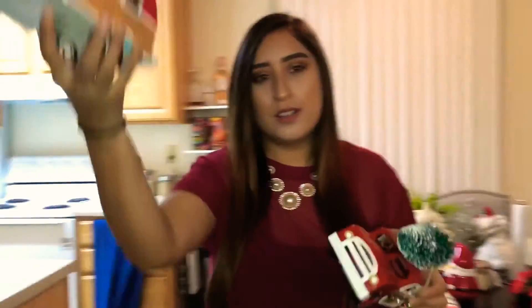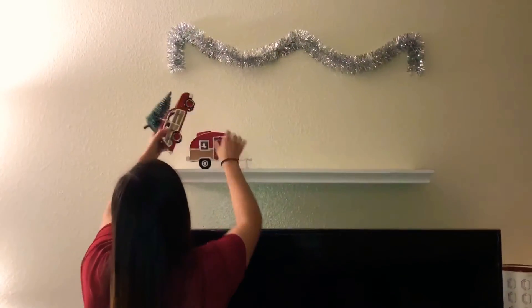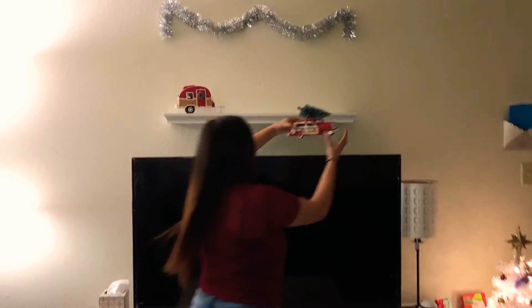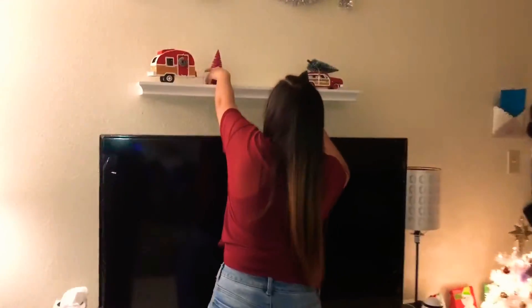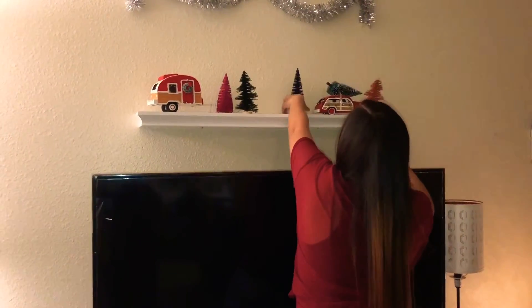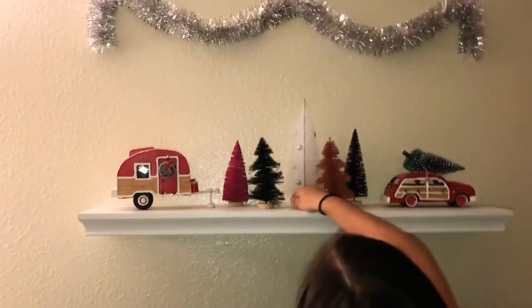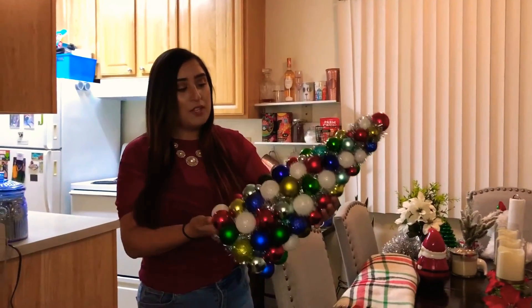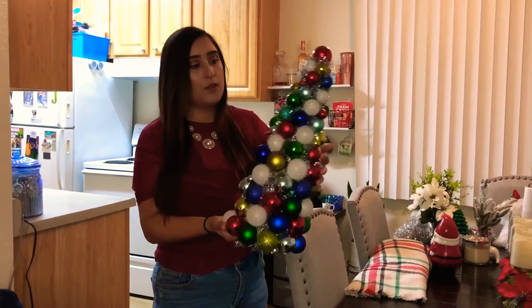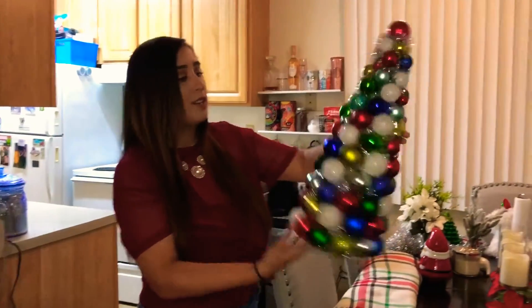I'm going to add these on the shelf over here — I'll put this one here and then this one on this side. And then I have these pretty different colored trees that I think I'm going to add in the middle of them. I think that looks really cute. I love this tree. I'm pretty sure I also got it from Target a few years ago. It's kind of a modern vibe and my house is pretty much modern, so there's just something about it — it's just so beautiful.